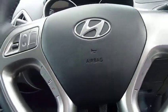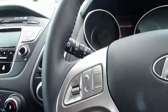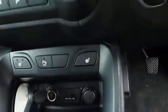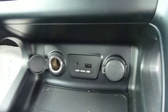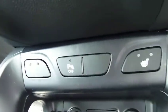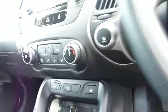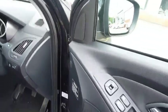As we look inside you've got the cloth upholstery with heated seats, Bluetooth as standard, multifunction steering wheel, CD player, and down the bottom there you've got an MP3 player and iPhone docking station. Heated seats front and rear, electric windows front and rear.